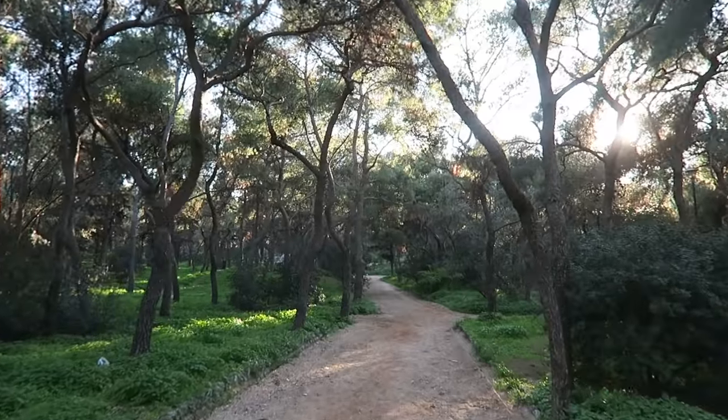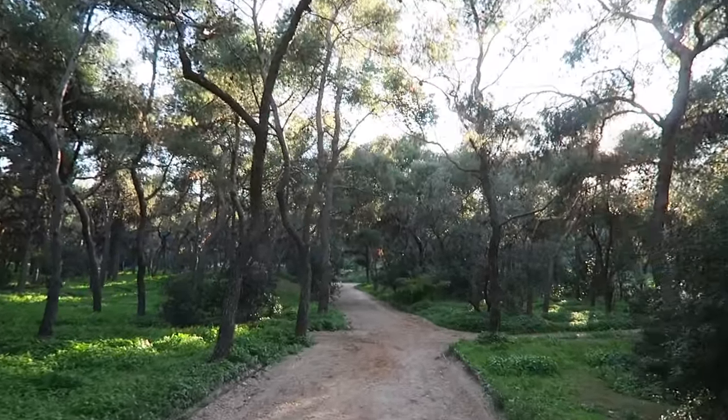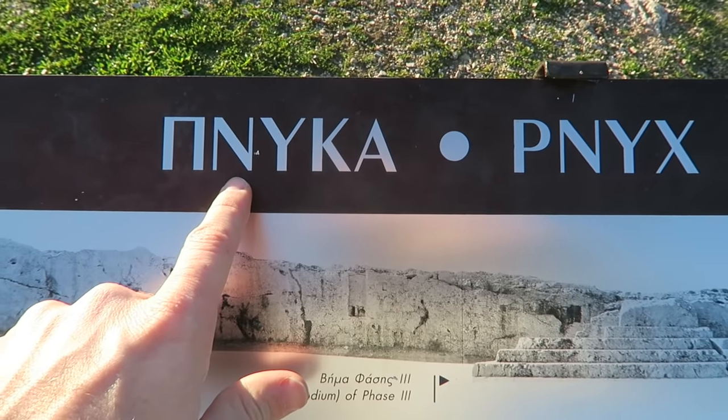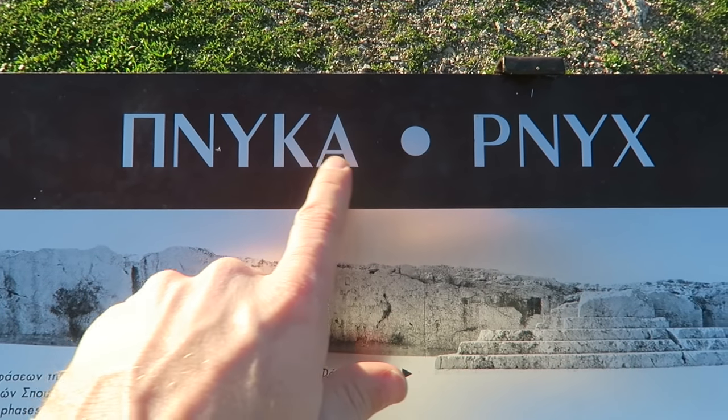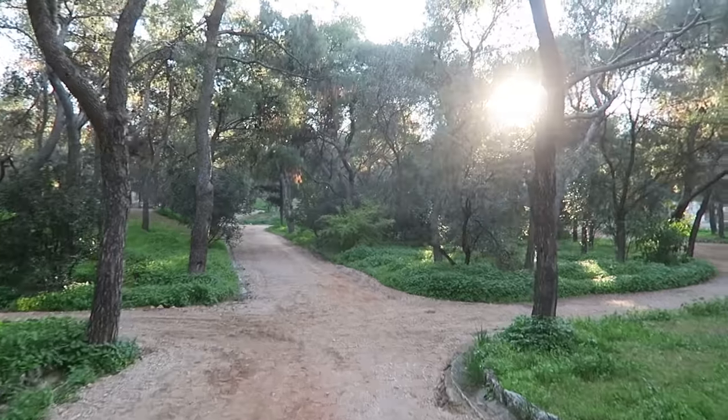Look at that mosaic — Issa just pointed that out. We are on another hill now, which we're trying to pronounce. We think it's where Socrates was condemned to death and thrown in prison. This prison.